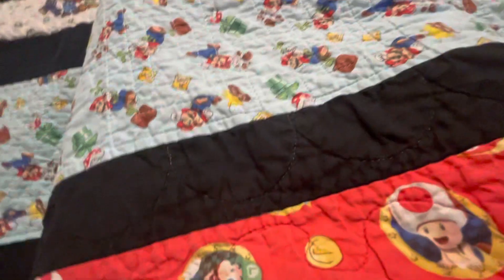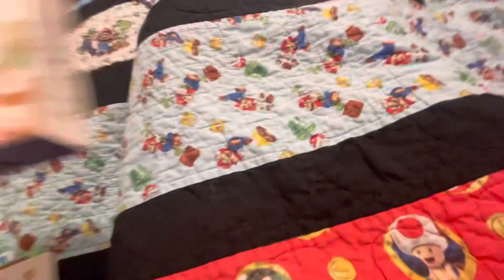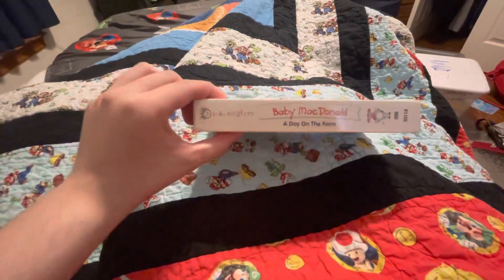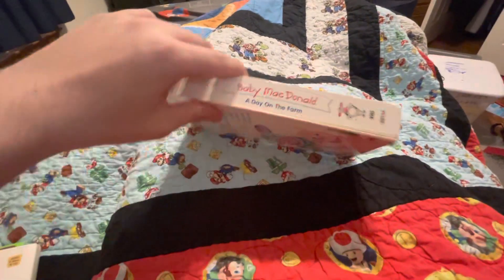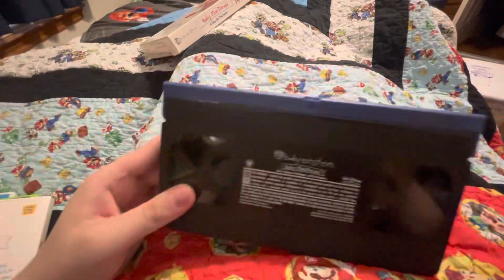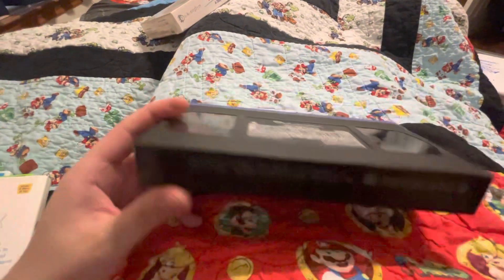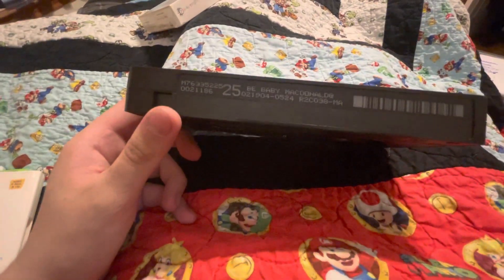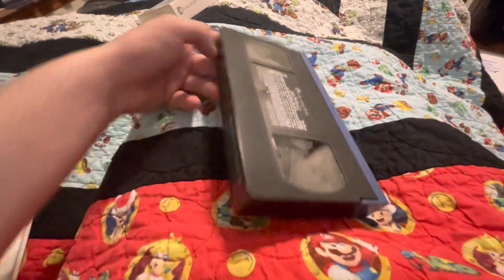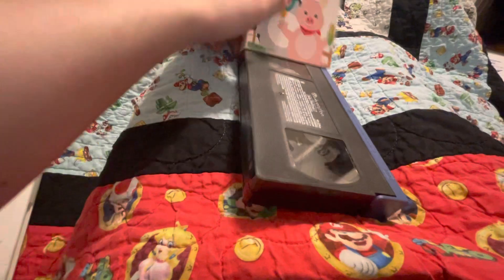Next is Baby McDonald 2003 — here's the front side, other side, and the back. This is the VHS, by the way. Here's the tape with the banner this time. The print date is February 19th — actually, I meant 2004, sorry. This is the early 2004 tape.